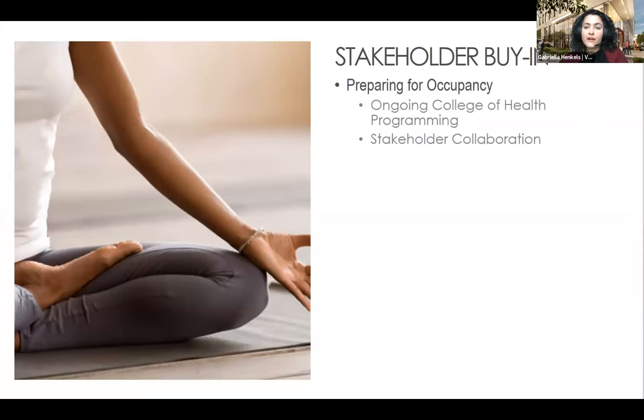As the project prepares for opening in the fall, we're meeting quarterly with Lehigh stakeholders to work on ongoing College of Health programming that will take place weekly. Some events under consideration are yoga and meditation classes and nutrition and mental health seminars. Additionally, we're working with the College of Health, Lehigh Environmental Health and Safety, and the food service vendor to establish an ongoing stakeholder collaboration process to ensure ongoing commitment to health, welfare, and safety of the building occupants.